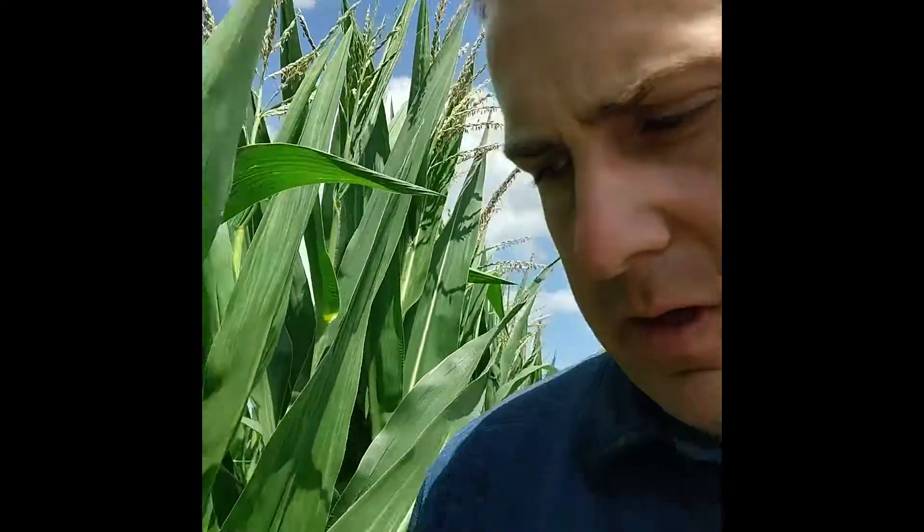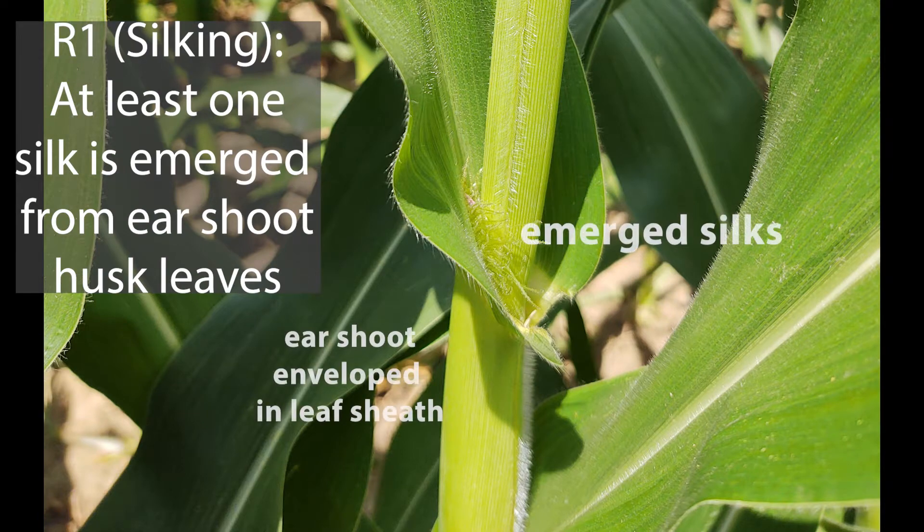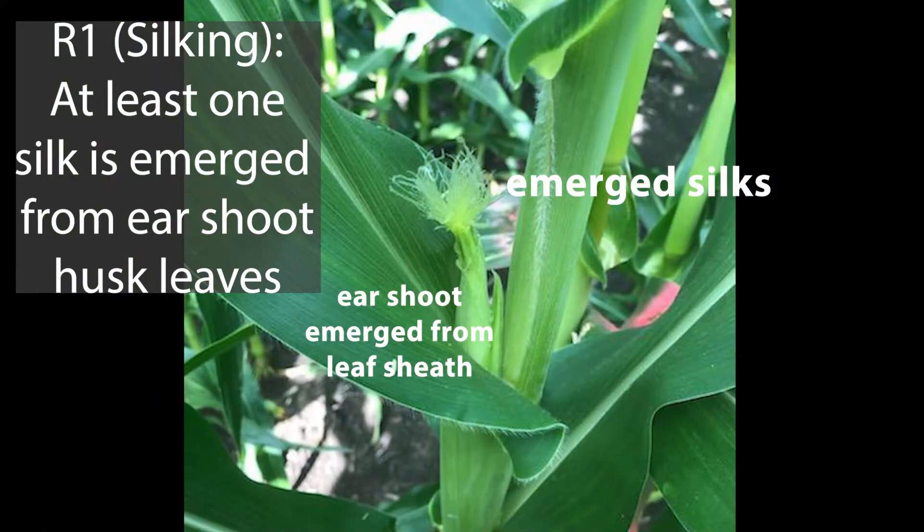We're out here looking at a cornfield that's in the process of entering the reproductive stages. I wanted to show you a plant that is just entering into the R1 growth stage. If we look here at the primary ear, we can see these silks starting to show, and that's an indication that we're in the R1 growth stage.